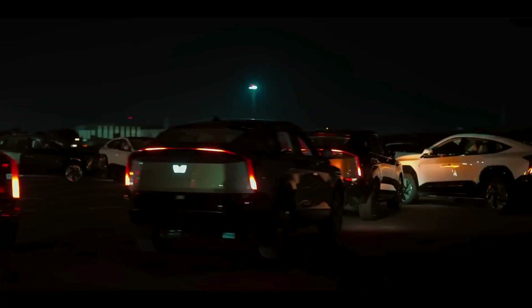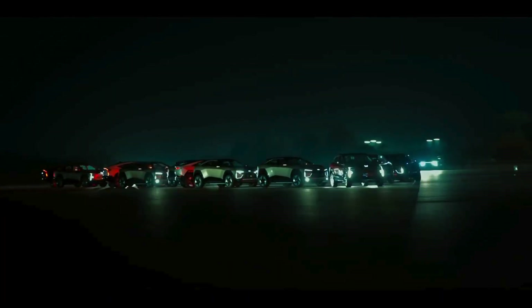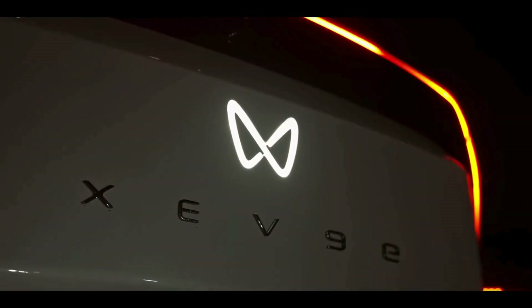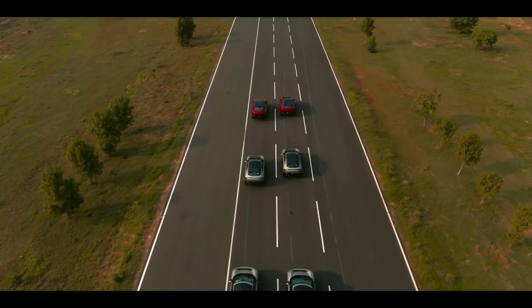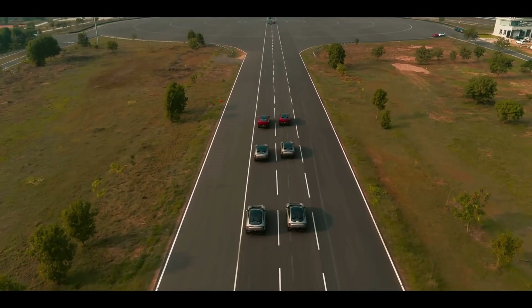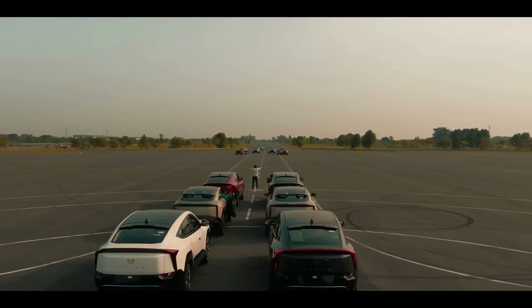Why choose the B6E Inglow? With its incredible range, fast charging capabilities, and powerful performance, the Mahindra B6E Inglow is redefining what an electric SUV can be. Whether it's for daily commutes or adventurous road trips, this SUV ensures you drive in style and sustainability.